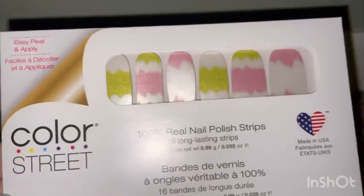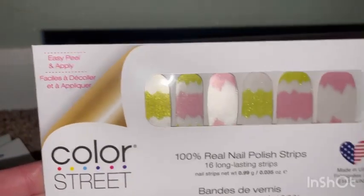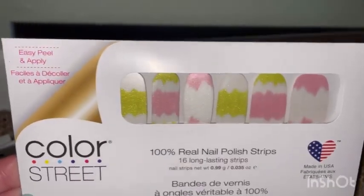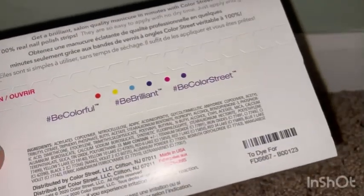I got these other cute ones — these look like more of an Easter kind of thing. They're like waves, pink and a yellowish green. I love them, they're so cute. I love sparkles and designs to die for.